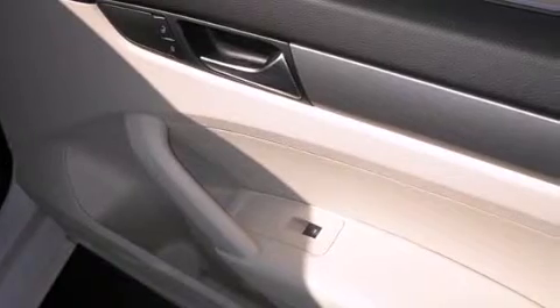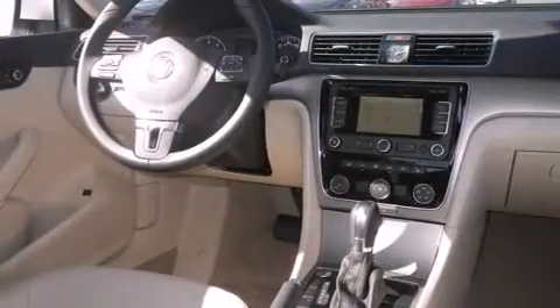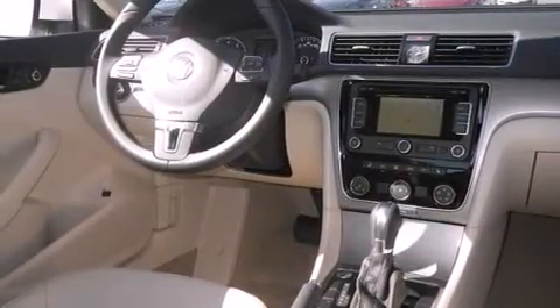The following features are also included: cruise control, full power accessories, side curtain airbags, front fog lights, an anti-lock braking system, and air conditioning.